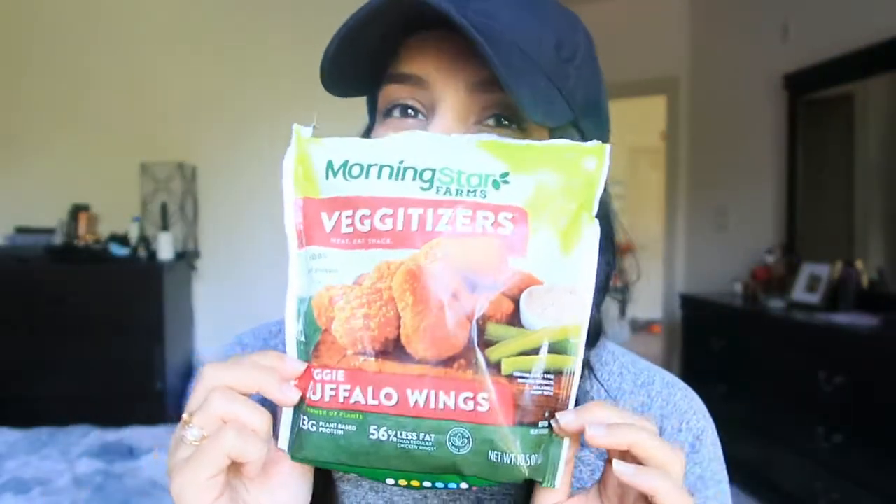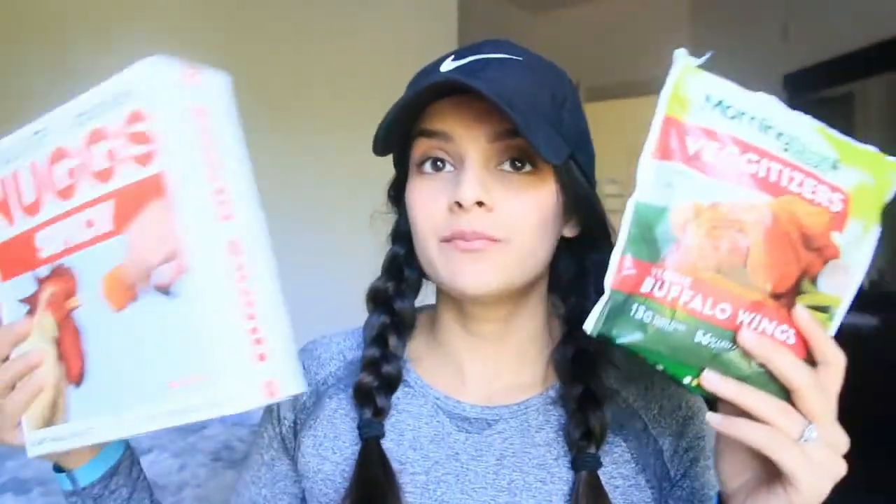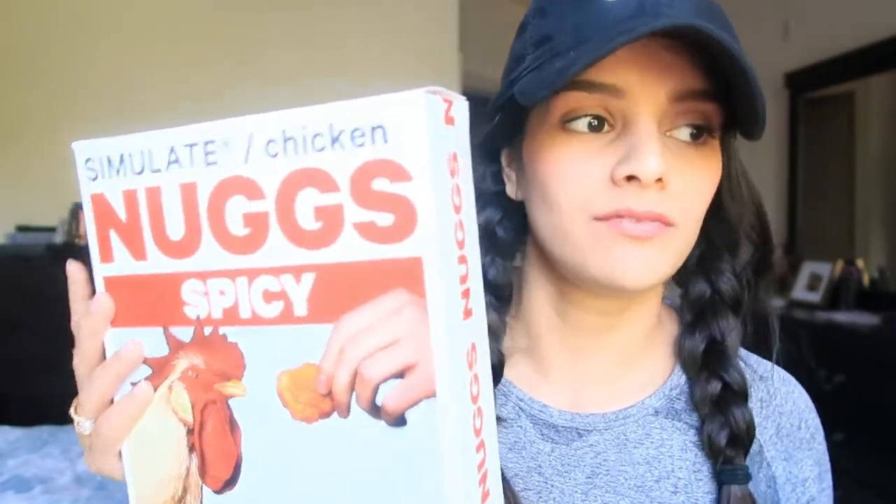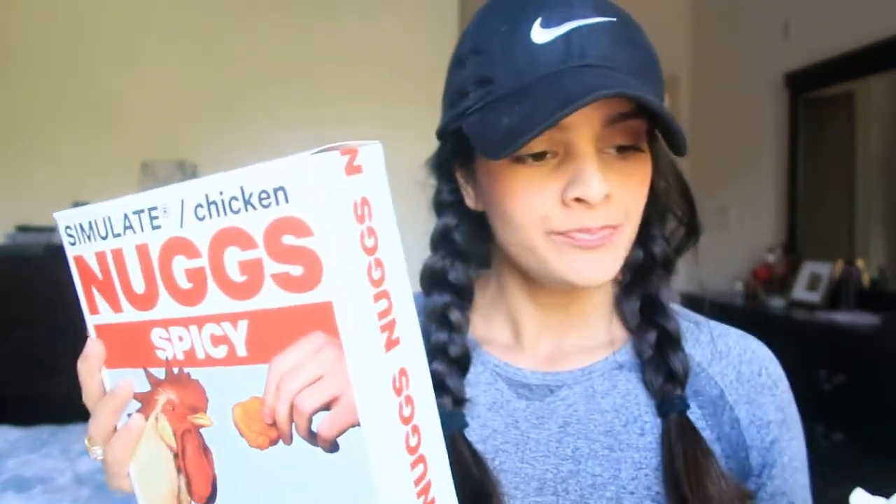Sorry, that was my oven going off in the background. Like I was saying, both of these companies have nuggets that are normal and not spicy. I've tried MorningStar's but not Nugs'. I decided to first try the spicy ones because I prefer my food to be a little more spicy.